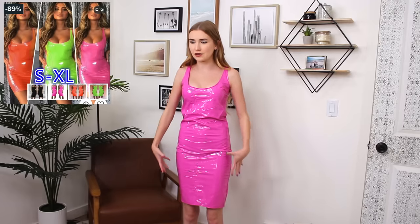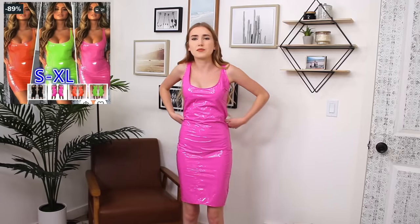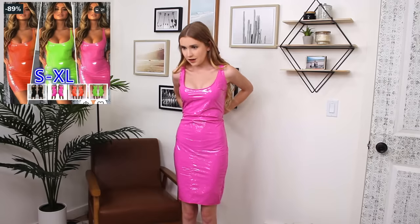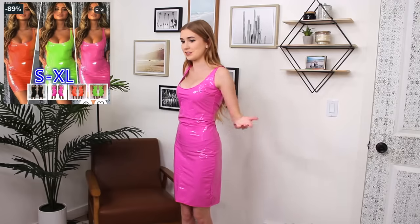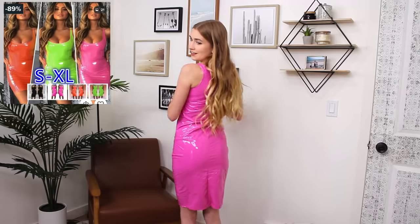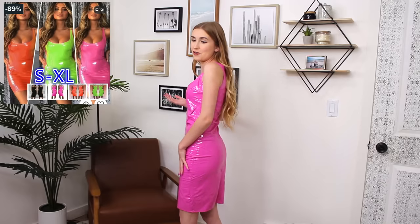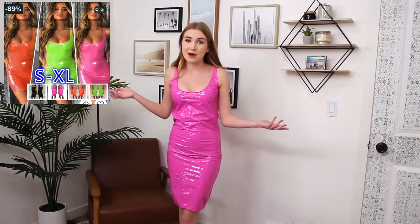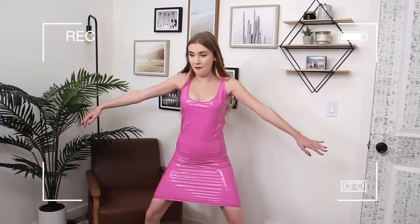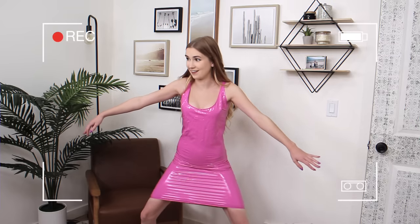I don't think I've redeemed myself with the latex dress. I'm surprised by the fit — it fits okay up top and down below, but right in the middle it's really bulky, which is strange because in the product picture the woman has a very small waist. It actually gives a lot of room here. This is definitely your official Barbie pink moment. It's just really bad fitting — I think this would be hard to fit anybody. I like it more than the other latex dress though, so I'll take that as a win.